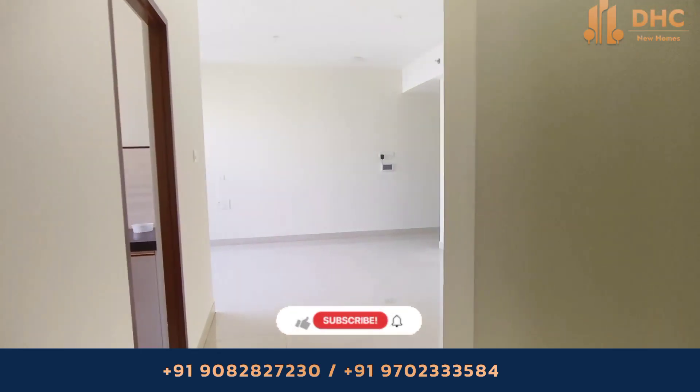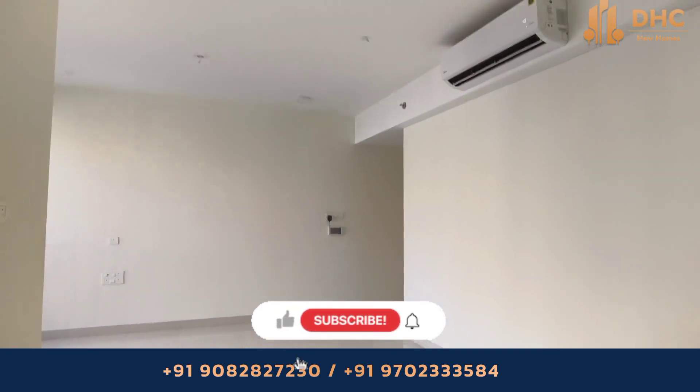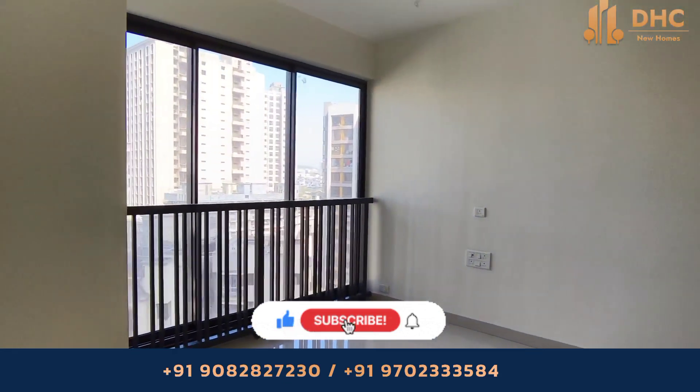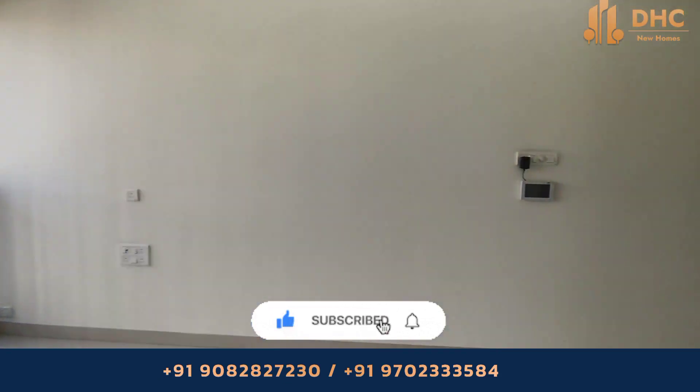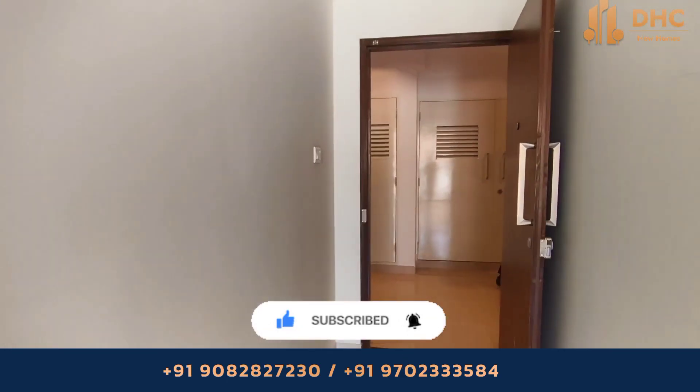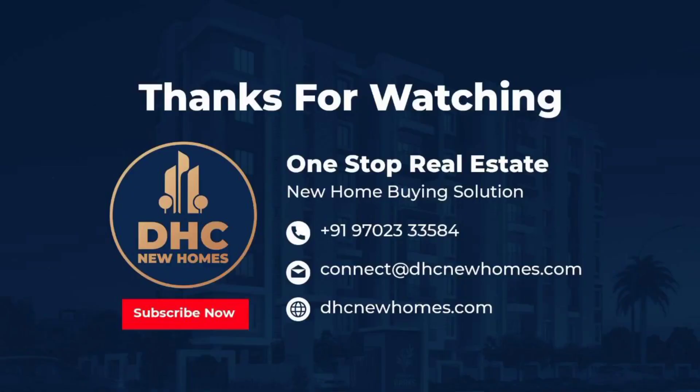If you want to know more details about the project, call us on the given number and we can help you get the best rates. For a 2 BHK, the size is 789 square feet at 2.25 CR onwards. Thank you for watching DHC New Homes.